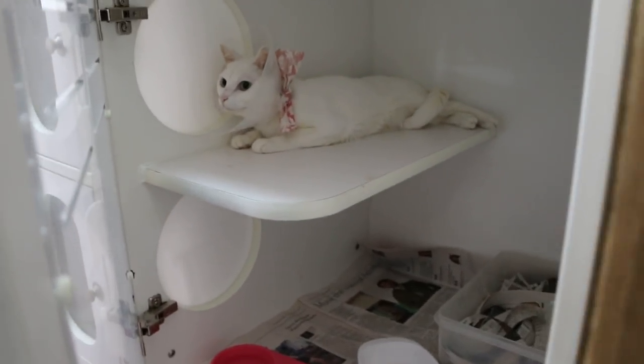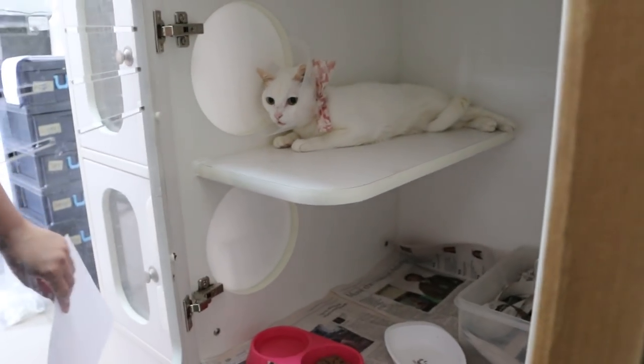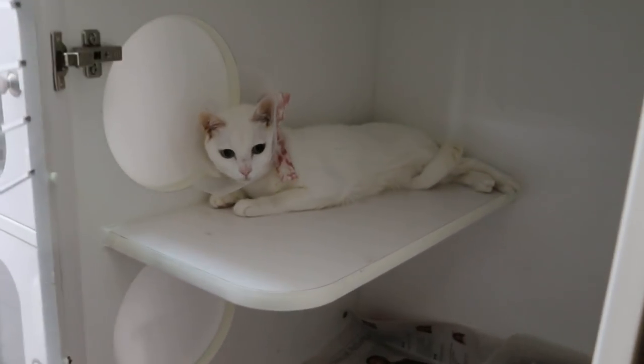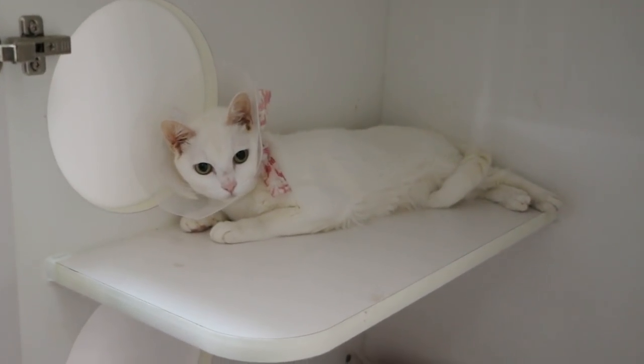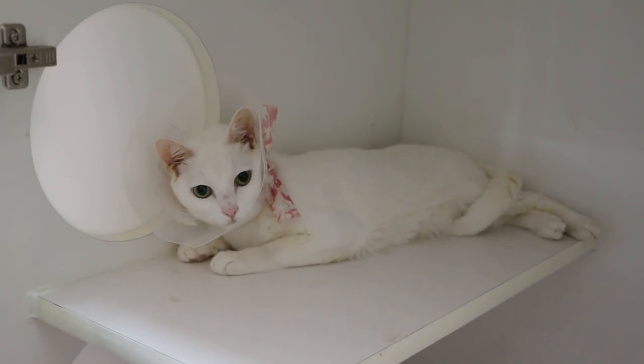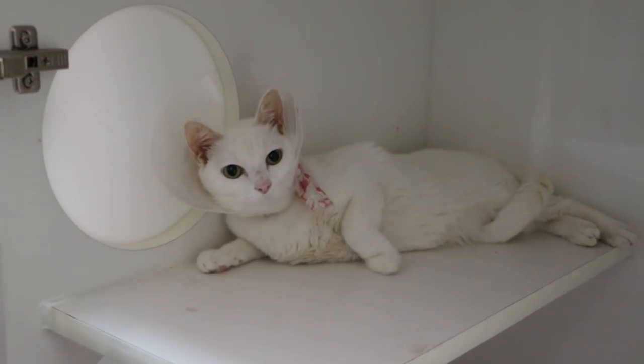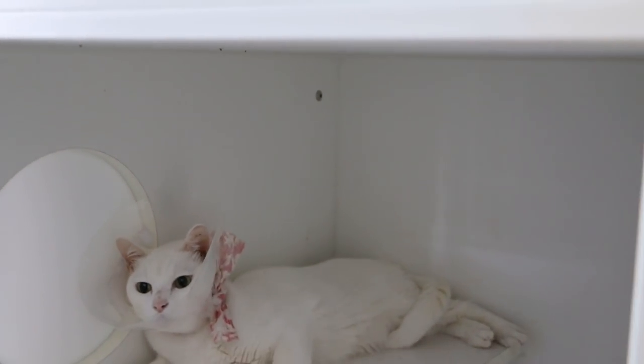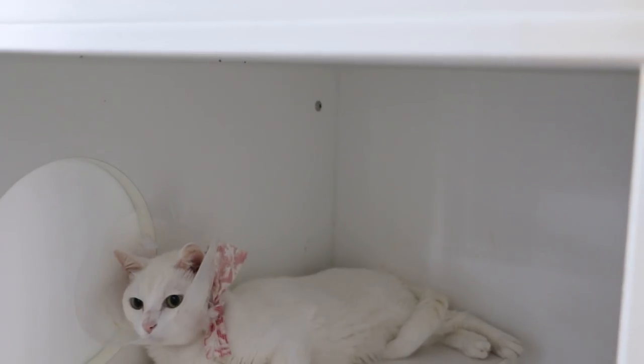Today is 7 July 2018. This domestic short hair female, 1 year old cat, came 4 days ago with the problem of a wound on the right thigh leg — on the back side of the right thigh. Okay, then you show the wound, is it still there? The cat is not happy but don't disturb him.